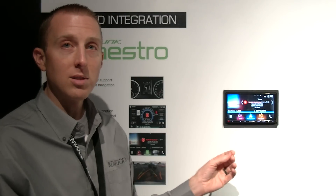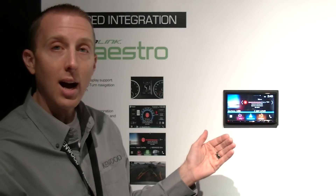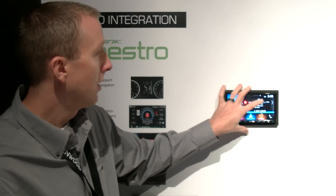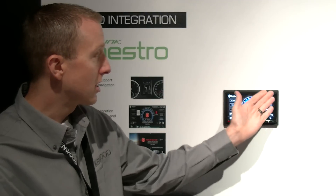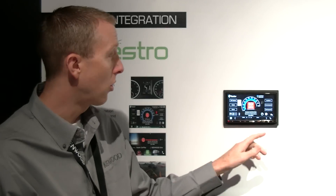With a custom-installed radar detector, you're able to have the radar alerts displayed directly onto the screen. It will bring up the specific radar detector information and the speed at which radar was recorded.